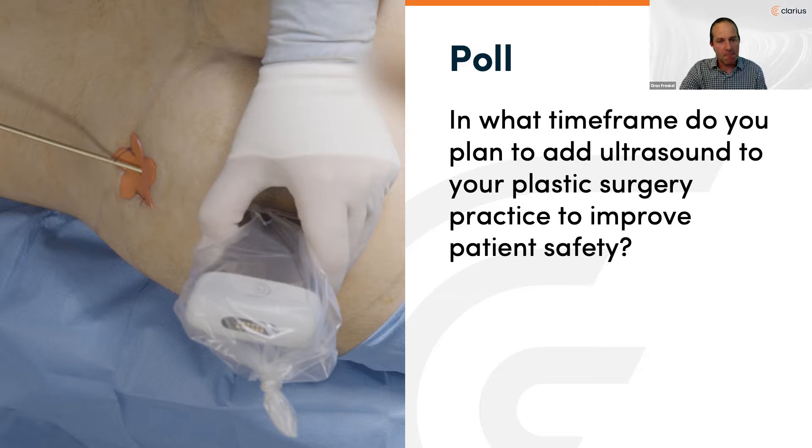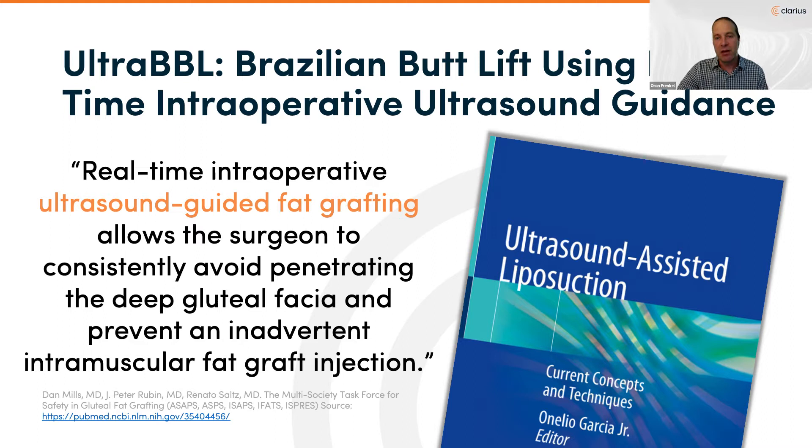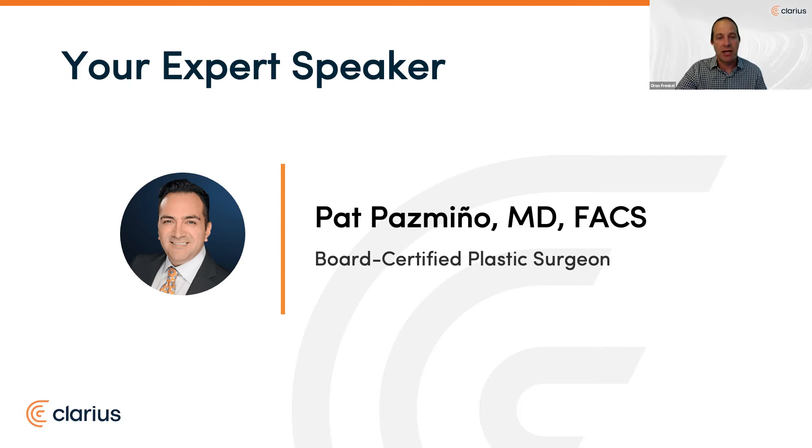We can't think of anyone better to talk about improving safety than the doctor who literally wrote the book on using real-time intraoperative ultrasound guidance for safe gluteal contouring procedures. He created the Ultra BBL, and with ultrasound equipment becoming portable, wireless, and affordable, it's opening the door to its use even in the sterile field of the OR. Your expert speaker today is Dr. Pazminio, who completed his MD from Baylor College of Medicine in Houston, Texas, and his general surgery and plastic surgery residency at Baylor as well. He became a founding surgeon of Miami Aesthetic and is nationally known for inventing new procedures combining the latest techniques in aesthetic surgery with ultrasound.